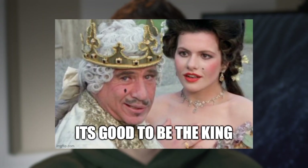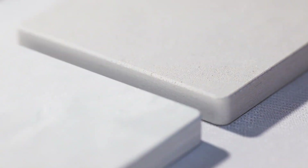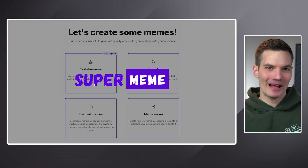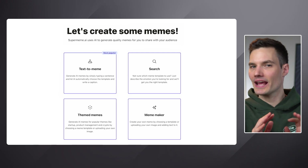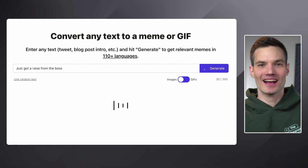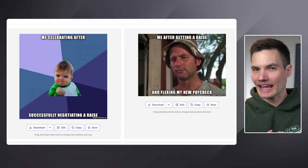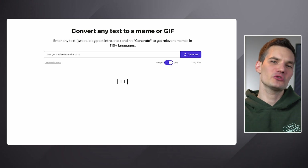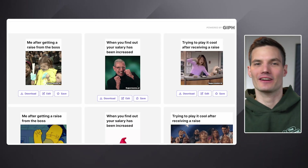Get ready for some memeing greatness. Adobe Firefly can make some incredible images, but it can't make memes — and this is where my next tool comes in. Have you ever wanted to create memes but just didn't know where to start? Now there's an AI-powered way to make memes just by typing in whatever text you want. It's called Supermeme. You just type in your idea or message and the AI takes care of the rest. No more scrolling through hundreds and hundreds of images trying to find the right one.